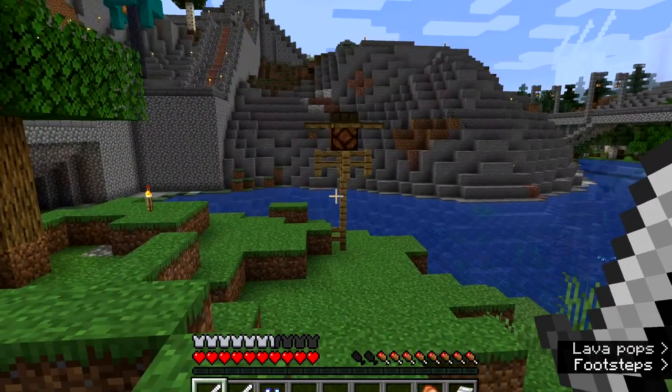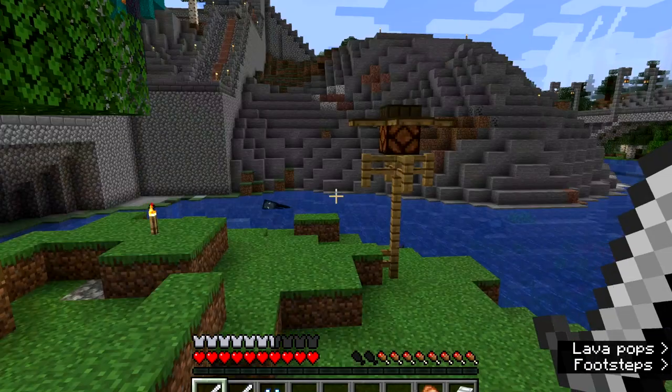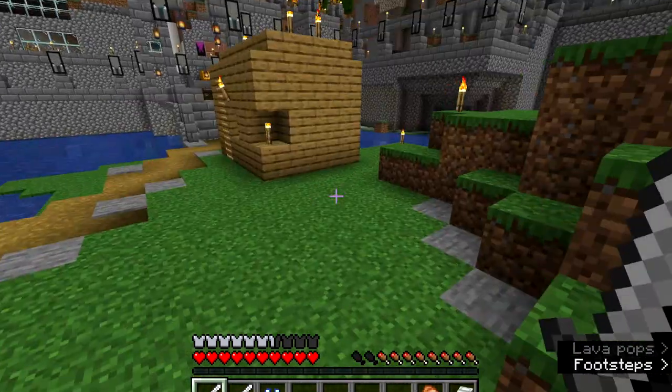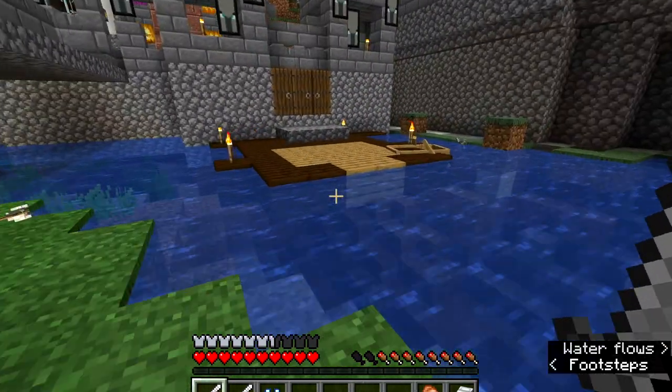Over there is a kind of scarecrow — I'm not sure what it is but it looks good. Let's go inside; I think inside is probably where most of the stuff has been done.